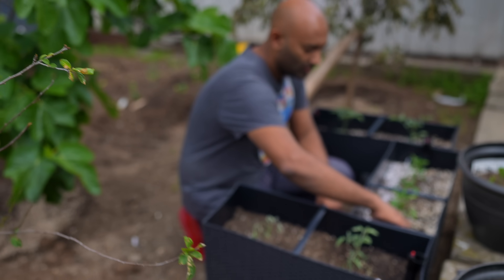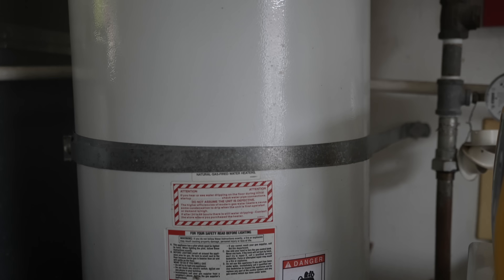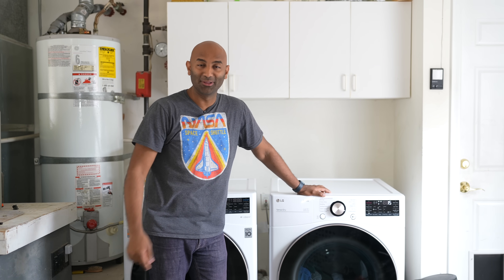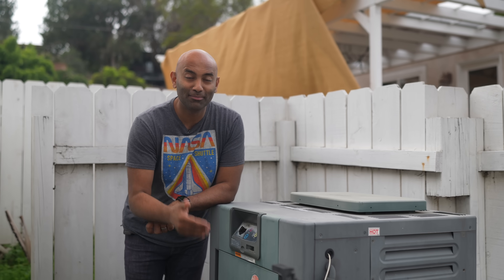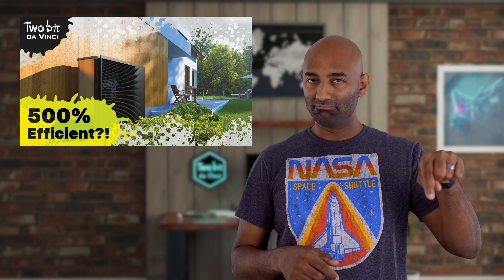I'm starting a series on building a fully sustainable house — everything from solar power and batteries to full water and rain capture, growing my own crops, and especially heat pumping all the things. Over the next two years, I'm going to ditch my natural gas water heater for a heat pump water heater, replace my gas clothes dryer with a heat pump clothes dryer, and swap my natural gas pool heater for a heat pump pool heater. I also want to switch to a heat pump for heating my house, which I cover in detail in my first heat pump video linked in the description.